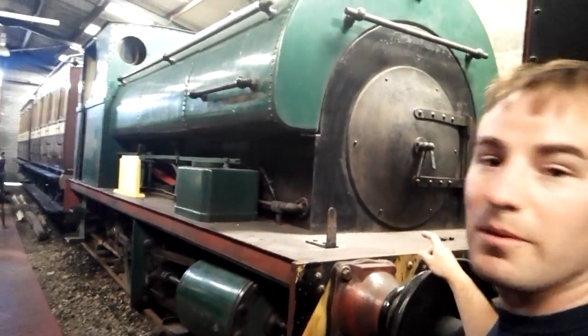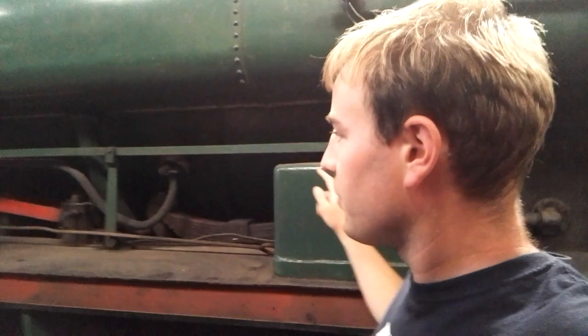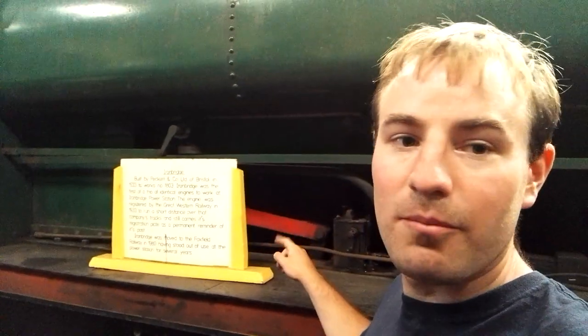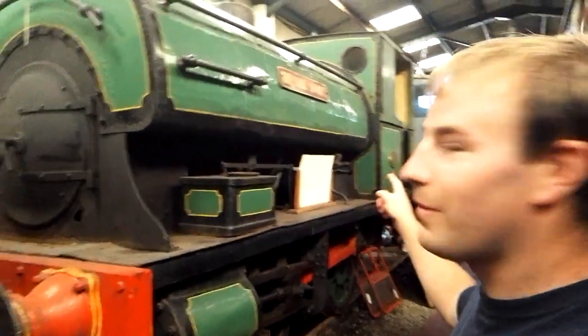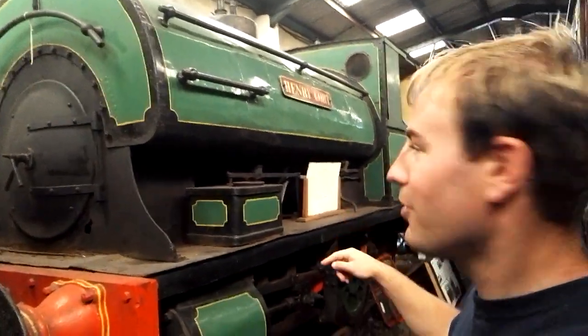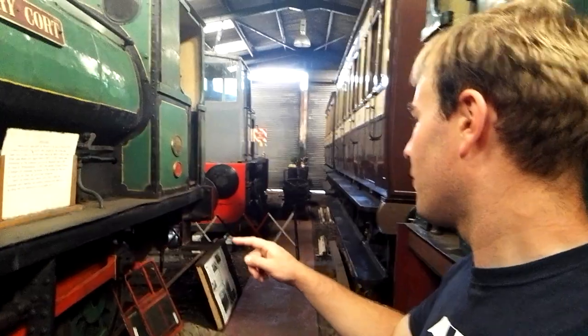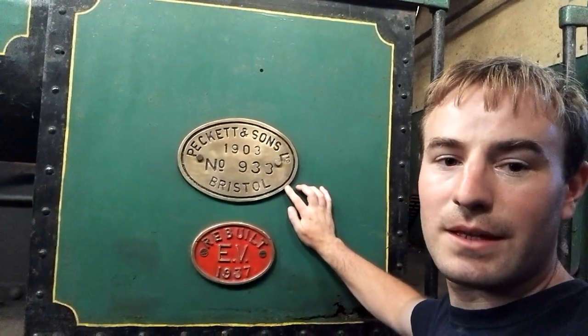The other steam locomotives we have in here are also Pecketts. This one here is a Peckett built in 1933, and she worked at Ironbridge. And then this one - Henry Court. So we have Henry's Adventures and Henry Court. She's also a Peckett. Henry Court, works number 933, built in 1903 - probably the oldest of the Pecketts here.